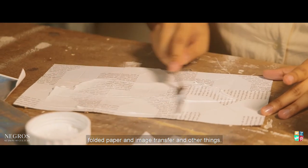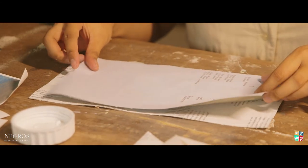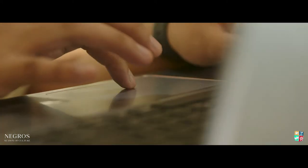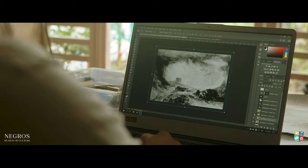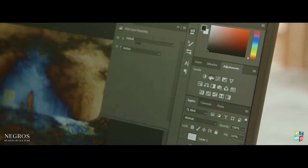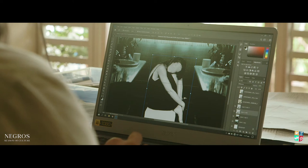You can make with paper and image transfer and other things — it's not just limited to the traditional medium. I do all the digital collage using Photoshop and then I print them. That's what I use for image transfer. With the image transfer, I use gel medium applied to the paper.